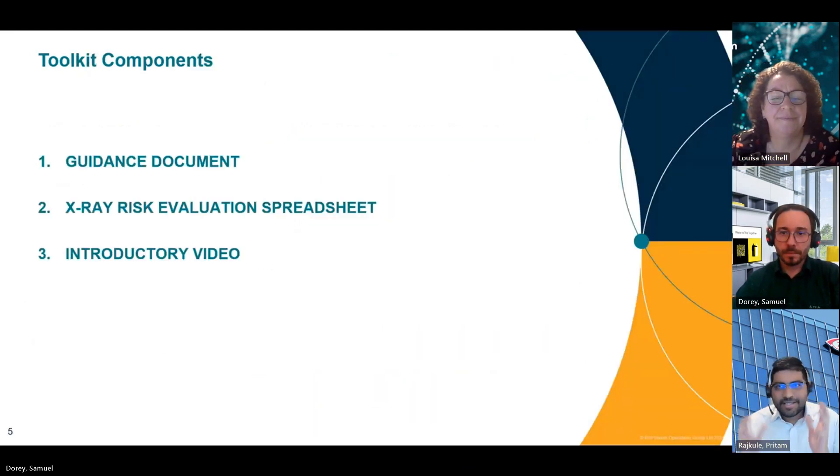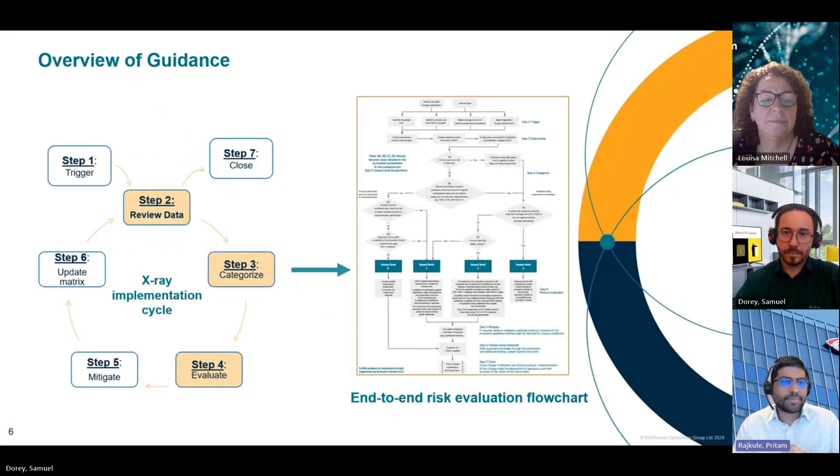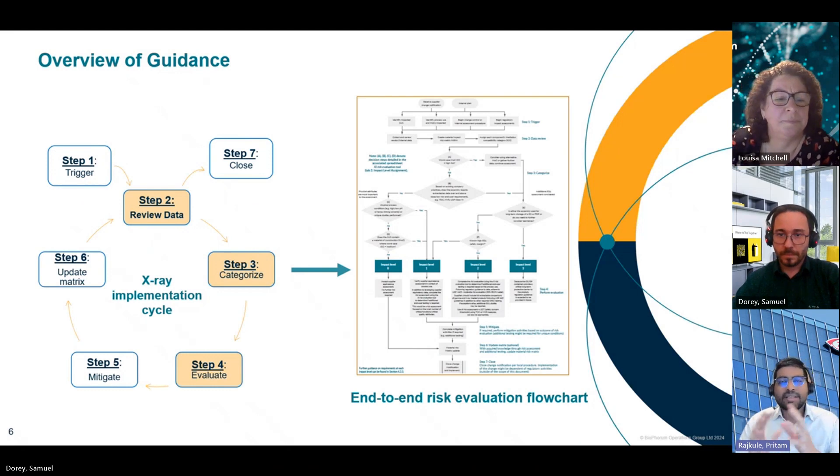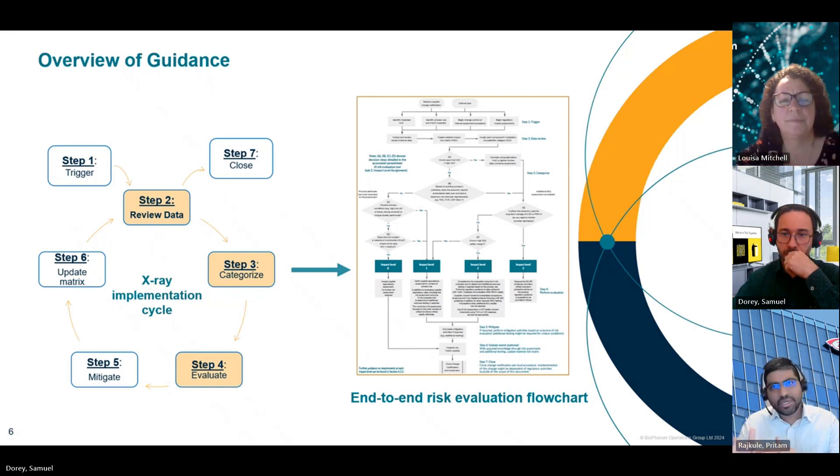The published toolkit consists of three parts: the guidance document, an X-ray evaluation spreadsheet, and this introductory video which is intended to guide you through the suggested approach. The guidance is based on a simple stepwise process triggered by receipt of change notification and ending with closure of the change control. The tool provided demonstrates this process in the decision tree and a spreadsheet-based tool, both of which were created as a framework for simplified documentation of the evaluation and can be adapted to suit local procedures and quality management systems.